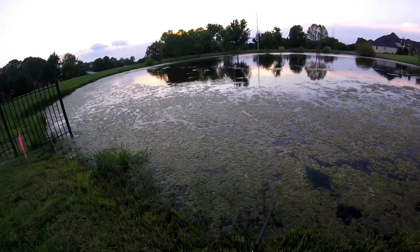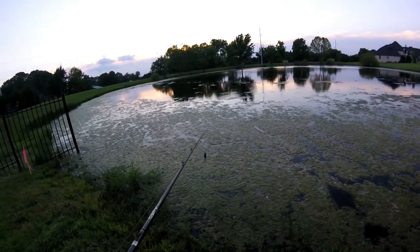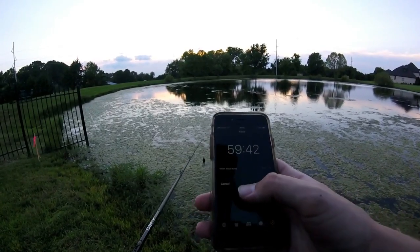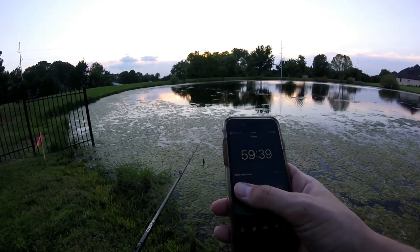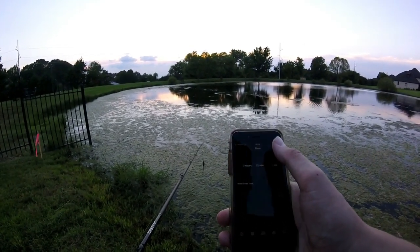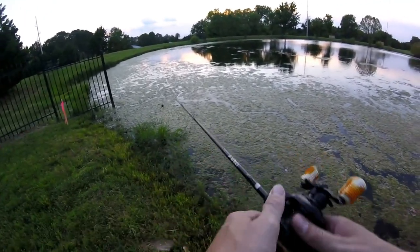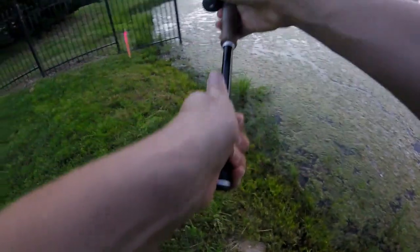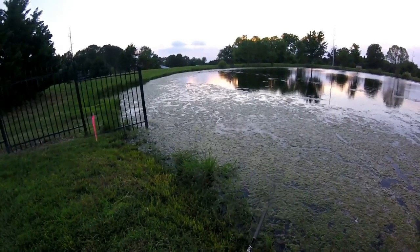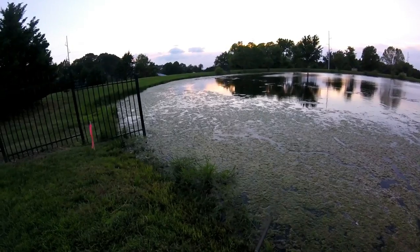I've still got probably 15 minutes or so of daylight left, so I'm going to reset the timer for 15 minutes and see if I can catch any more fish. I don't want to just post a frog fishing video with only one fish catch — that would be kind of lame. So I'm going to see if I can get at least one more, or fish until the timer goes off again.